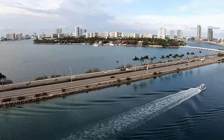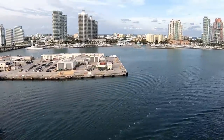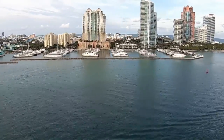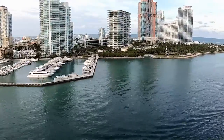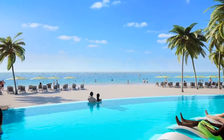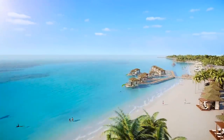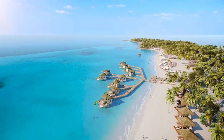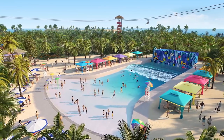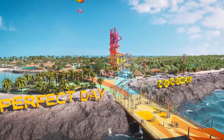Symphony of the Seas is based in Miami, Florida, and mostly does seven-night Caribbean cruises, but also offers a few three- and four-night cruises. She'll even offer some cruises to the fantastic new private island that Royal Caribbean is developing in the Bahamas, known as Coco Cay. It's not fully complete yet, but the plans look amazing — and I can't wait to enjoy a perfect day at Coco Cay someday!